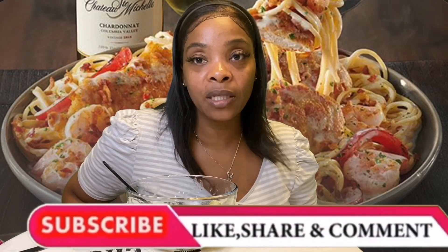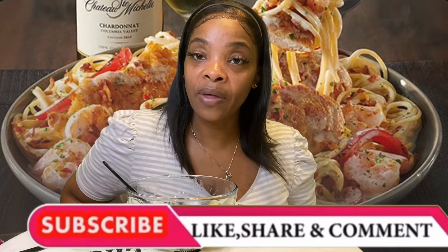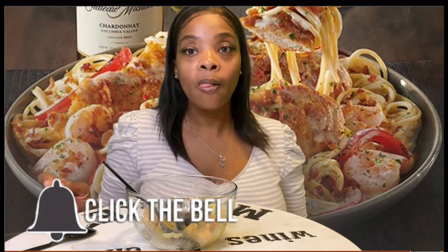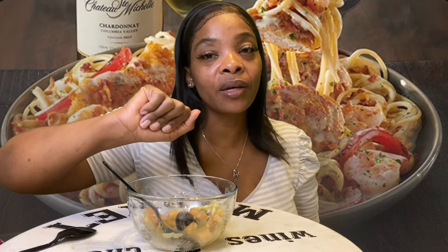Don't forget to like, comment, subscribe, and share this video with anyone you know. Hit that little bell so you're notified every time I post. Love you guys, bye! And don't forget to wash your hands.